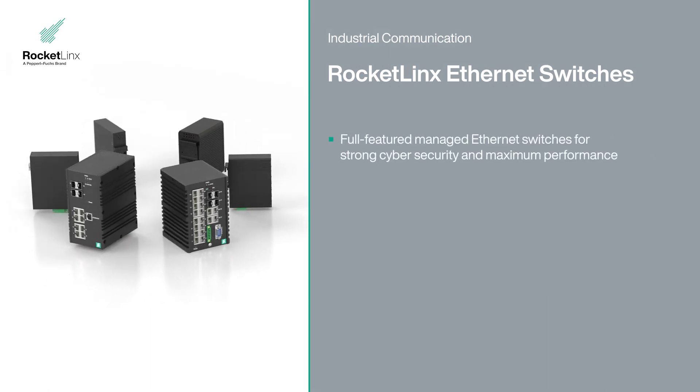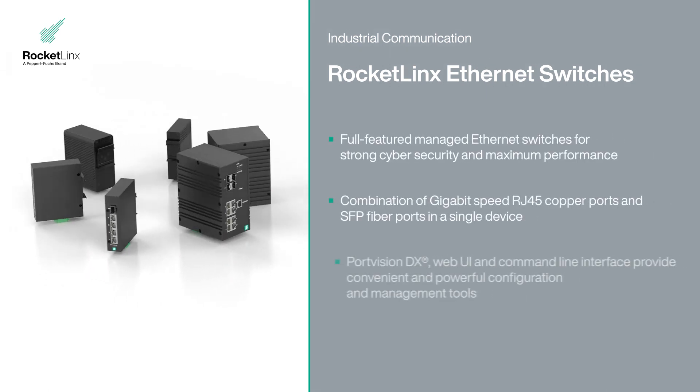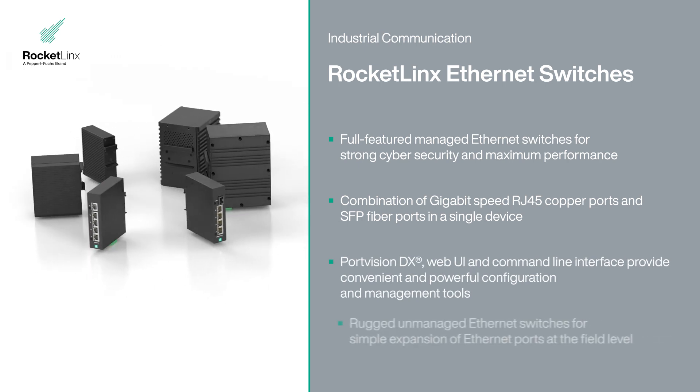Enhancing reliability. Driving flexibility. Simplifying integration.